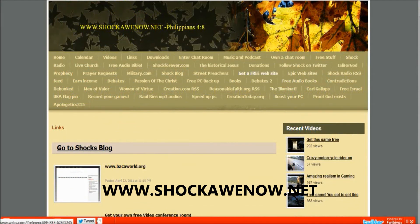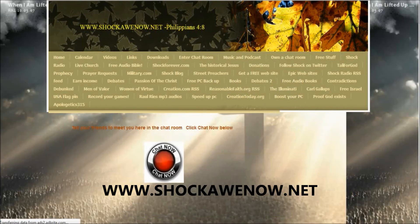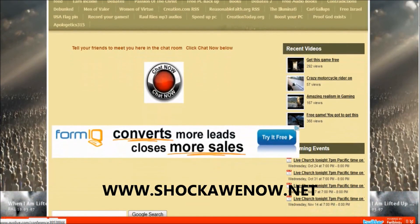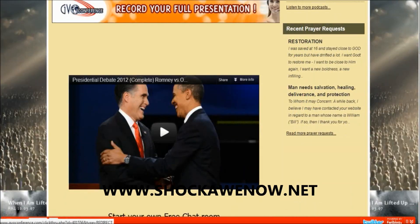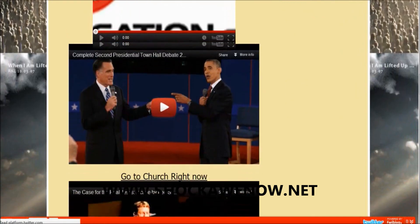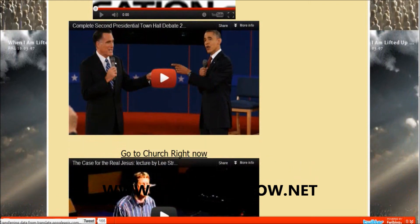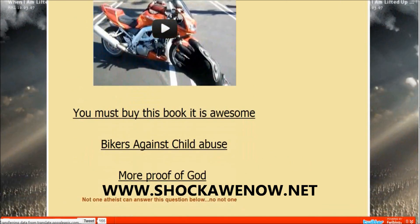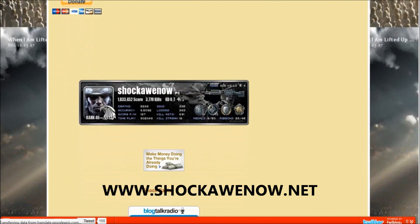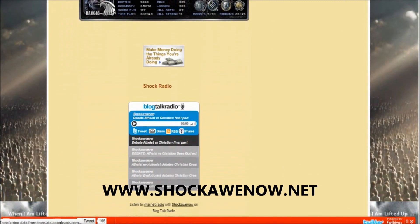There's also lots of other free stuff on the site: a free website, free PC backup, PC boost tools, and a 24-hour video and audio chat room where there's always people chatting about all kinds of topics. You can also watch the Romney-Obama debates, learn how to ride a motorcycle, or listen to me on the radio.